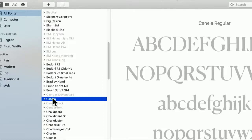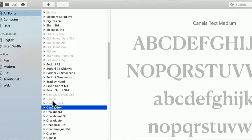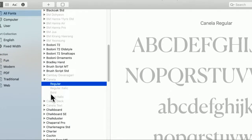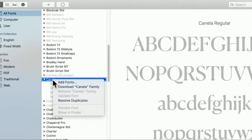Scrolling down to some of the English fonts, here's one I really like — it's called Canela. Canela Regular — it's quite beautiful. There's also Deck and Text variants; this is the Canela family. To get these fonts, right-click on any of the grayed-out fonts and select 'Add Fonts.'